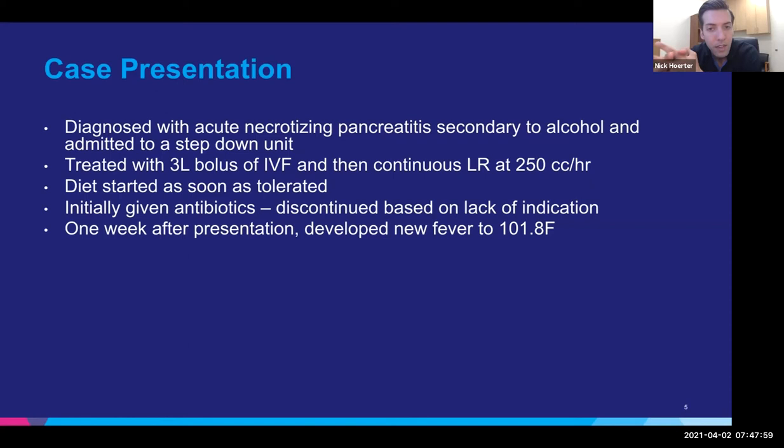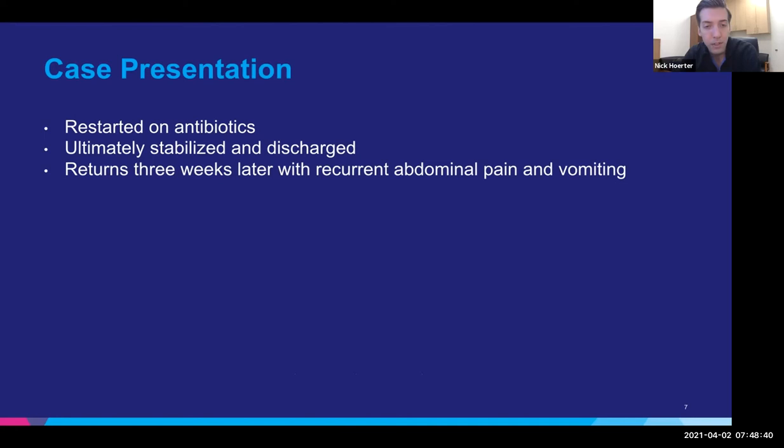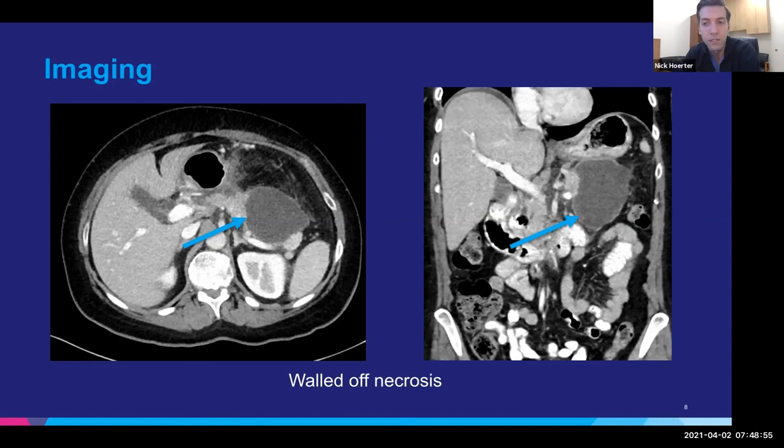She was diagnosed with acute necrotizing pancreatitis secondary to alcohol and admitted to a step-down unit. She received a very high rate of fluids — a three-liter bolus and then 250cc per hour of LR. Her diet was started as soon as she could tolerate it. She was started on antibiotics, which we don't usually recommend for acute pancreatitis, and that was rapidly discontinued once the GI team became involved. About a week after presentation, she was scanned again and found to have an acute necrotic collection with suspected infected necrosis. She was started on antibiotics again, stabilized with just antibiotics, no sampling or drainage, and was discharged. Unfortunately, she came back about three to four weeks later with recurrent abdominal pain and vomiting, and the acute collection had organized into walled-off necrosis. We were consulted for drainage of this infected walled-off necrosis.